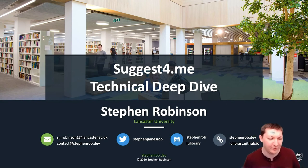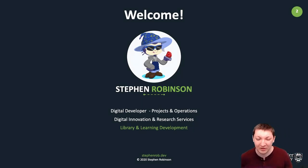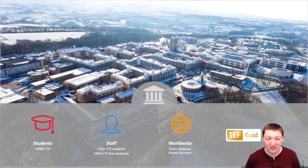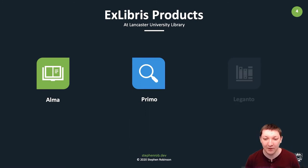Hello everyone and welcome to another Igloo Developers Day session. I'm Stephen Robinson and I'm going to be talking about our new service called Suggest For Me, to help users find appropriate material to read. I'm the projects and operations developer at Lancaster University Library — a small institution in the northwest of the UK with approximately twelve and a half thousand full-time students, about twelve hundred academic staff, and sixteen hundred non-academic staff. We use Alma, Primo, and Leganto as our core library products.